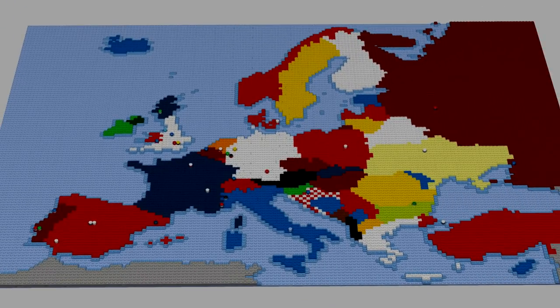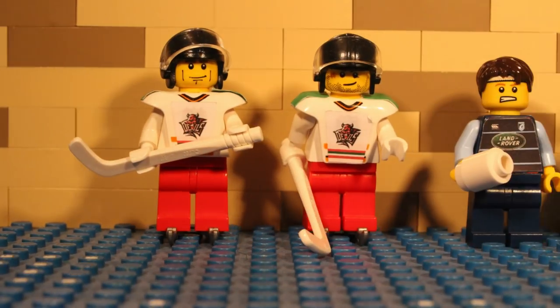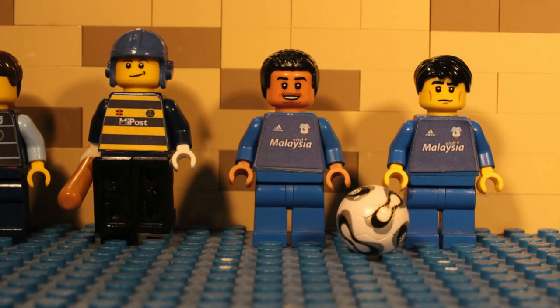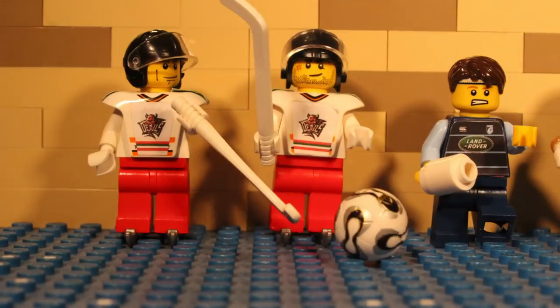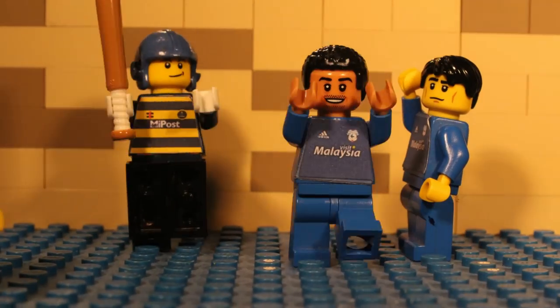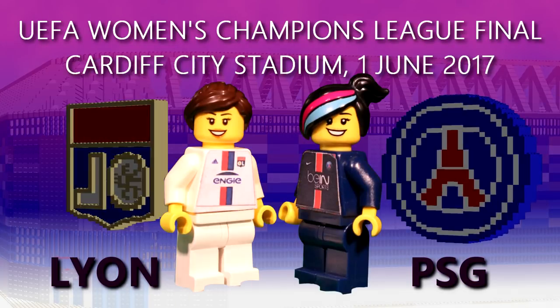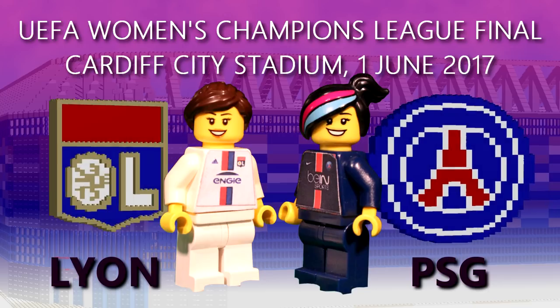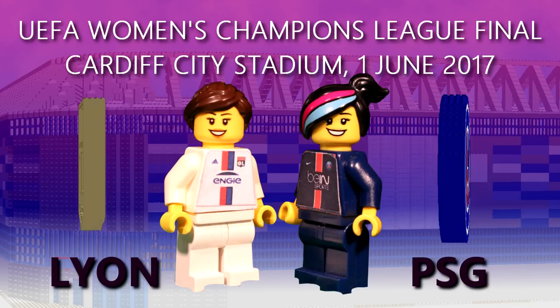Cardiff is a true sporting city and was the European city of sport in both 2009 and 2014. There is the Cardiff Devils Ice Hockey Team, the Cardiff Blues Rugby Union Team, the Glamorgan County Cricket Team, and the famous Bluebirds, Cardiff City Football Club. The Cardiff City Stadium will host the UEFA Women's Champions League Final on the 1st of June. The match will feature two French teams, with Lyon playing Paris Saint-Germain.